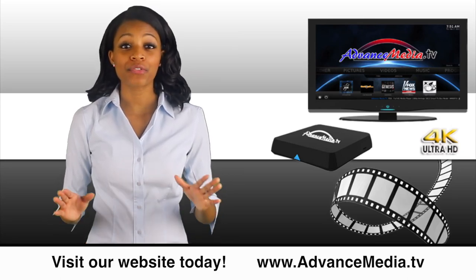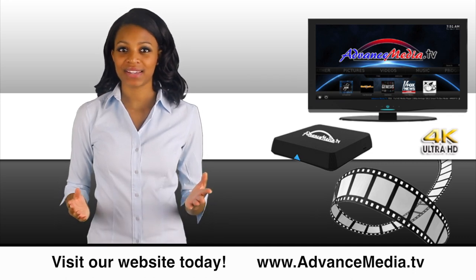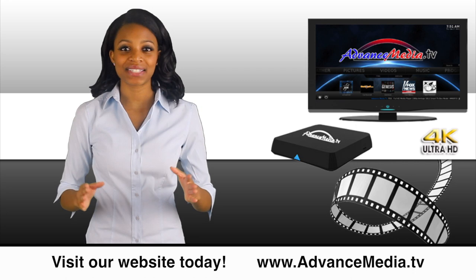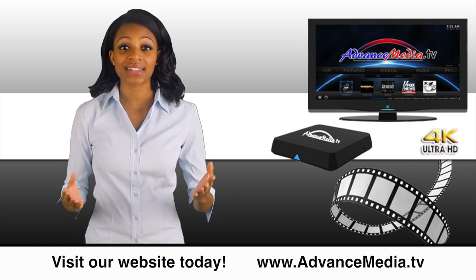Watch what you want, when you want, for free with Advanced Media TV Box. It's a Media TV Box that streams unlimited movies and endless TV episodes right to your TV. Never pay for TV or satellite again.